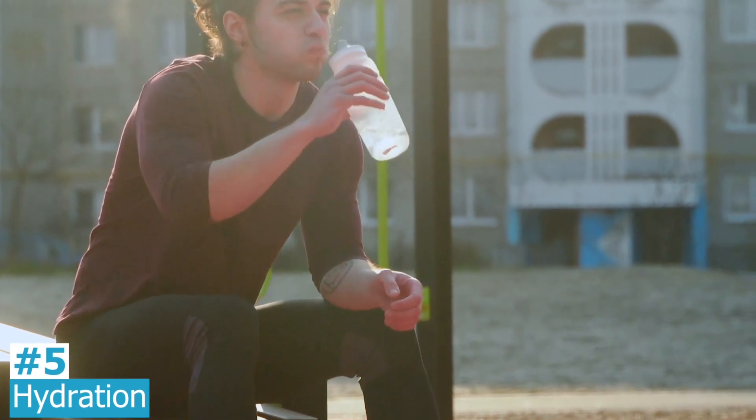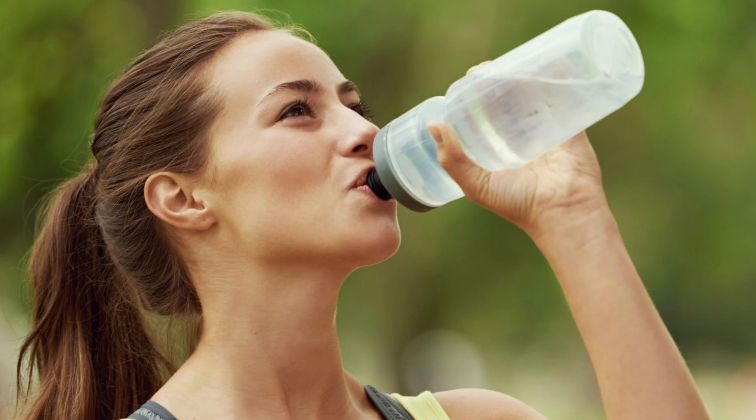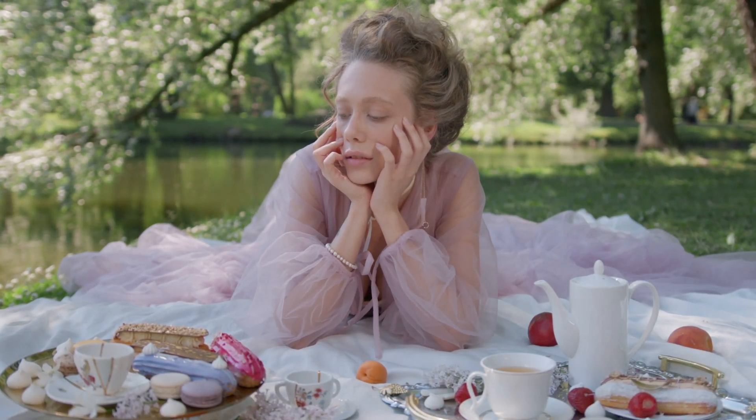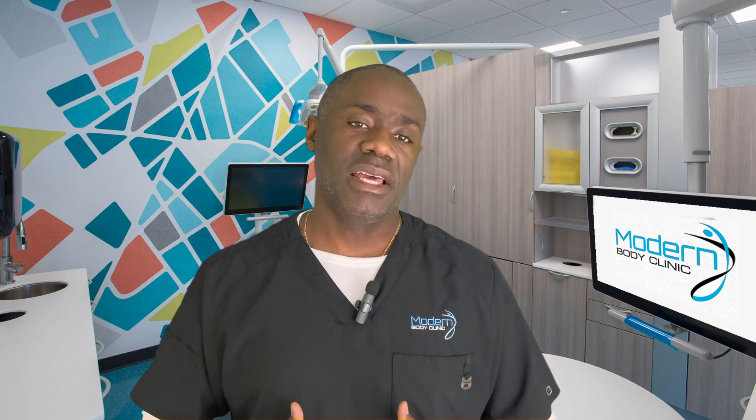Hydration is another strategy — it sounds simple and it's not sexy, but staying well hydrated will definitely help maintain your weight, keep your energy up, and help with cravings.